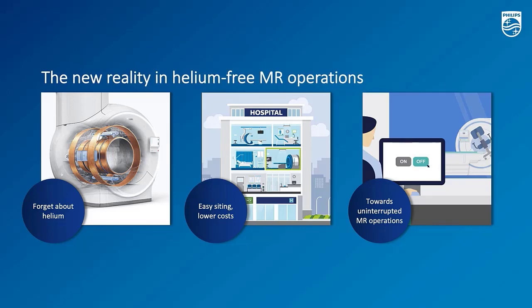Philips right now is the only supplier in the market that can offer an entirely sealed 1.5T 10-centimeter portfolio. That is thanks to our Helium 3, or Blue Seal technology. The Blue Seal technology offers a very unique reality as of today already.